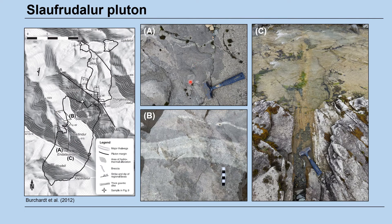Magma mixing and mingling occurs everywhere in the Slau-Furdalur area. The pluton rocks commonly bear bleached halos and hydrothermal veins.